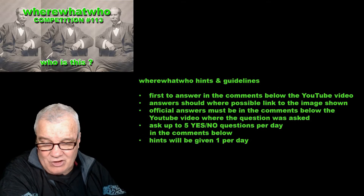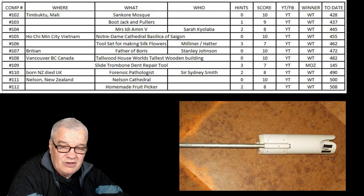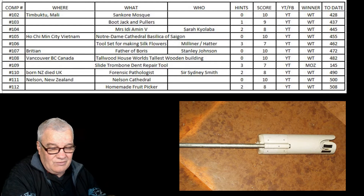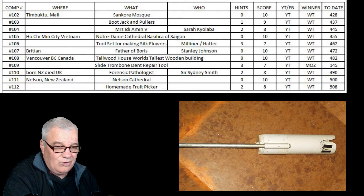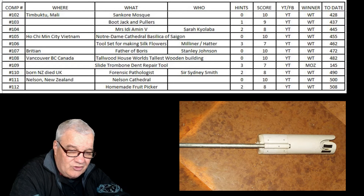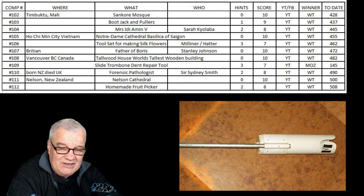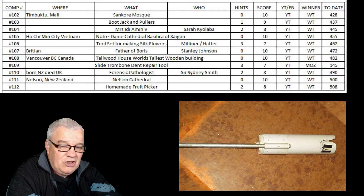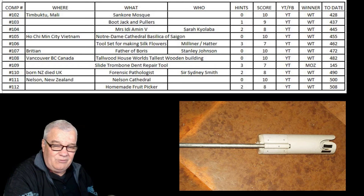Let's have a look at our last competition, number 112. What is this? Well, it's a homemade fruit picker. This is put around the tree or the fruit, and then the stem of the fruit is arranged into the J slot there, which has a little sharp razor blade at the end, which enables you to pull down and cut the fruit off the tree. And then it falls into the PVC pipe.